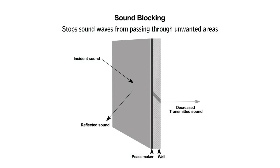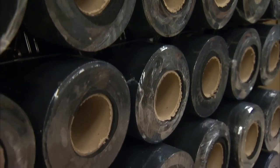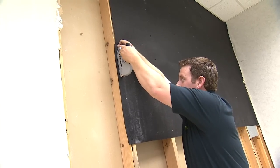That's where sound blocking comes in. Sound blocking involves stopping sound waves from passing into areas where they aren't wanted. The effectiveness of a sound blocking material depends on its mass and what it's made of. Sound blocking frequently involves construction and sound barrier material installation, like Audimute Peacemaker. Installing Peacemaker during the initial construction or renovation of your space is the best way to keep sound where it belongs and block out distractions.